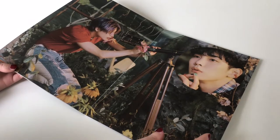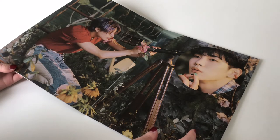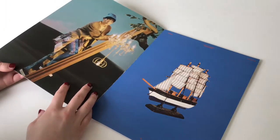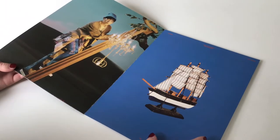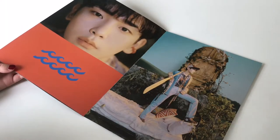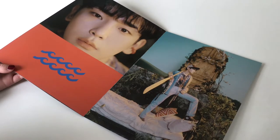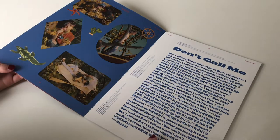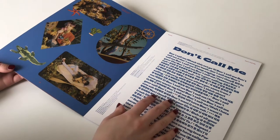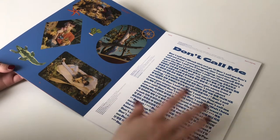I really like that it's kind of utopia-themed but they're like in a complete jungle. They look on this photo shoot as if they're doing whatever the hell they want, and that's the best thing SHINee can do. We have this fancy door here. I really like that they put the lyrics in here, because in Don't Call Me we had the lyrics on a separate lyric paper.